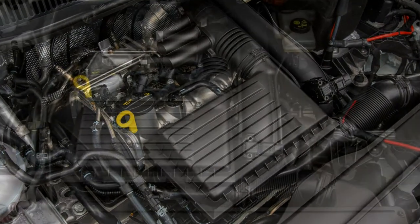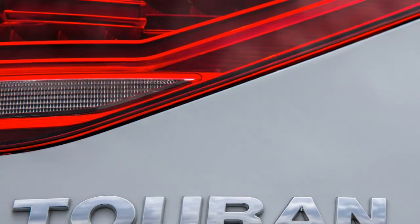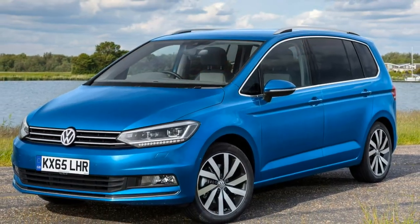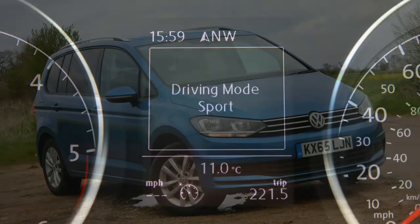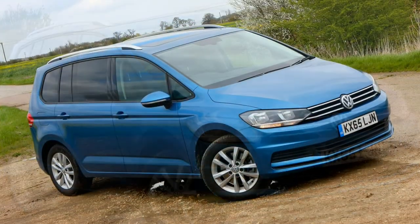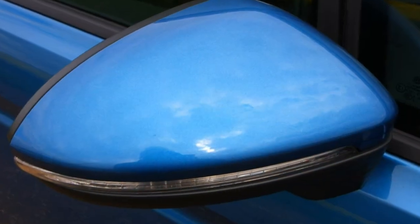The second petrol option is a 1.4-litre TSI offering 150 horsepower and 250 Nm of torque, sprinting from 0 to 62 mph in under 9 seconds with a top speed of 130 mph. It can be specified with Volkswagen's excellent 7-speed DSG automatic gearbox.